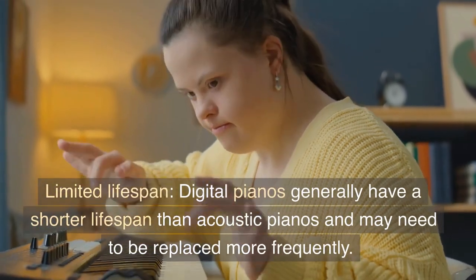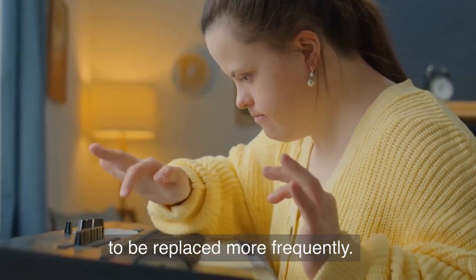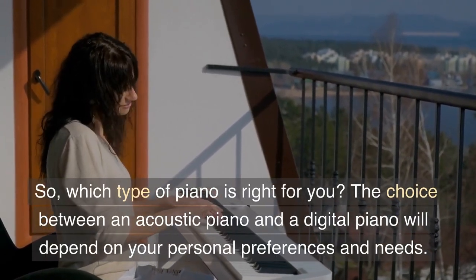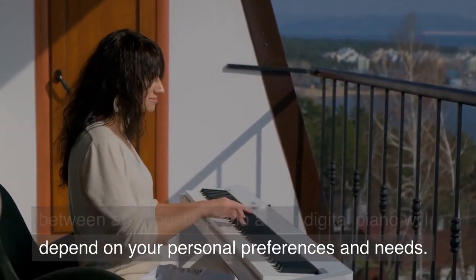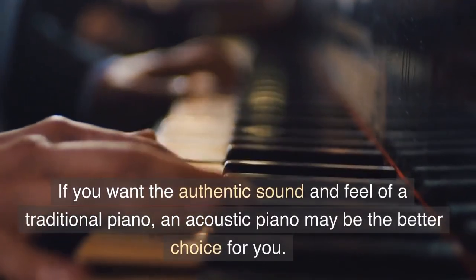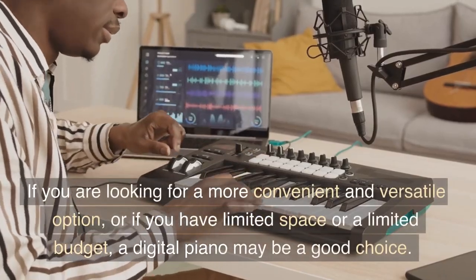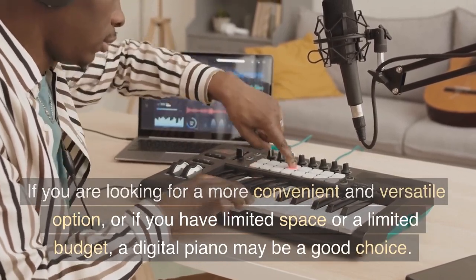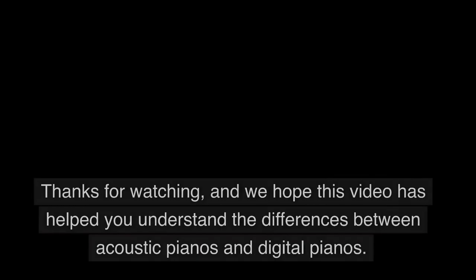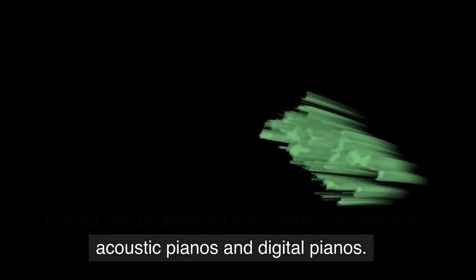Limited lifespan. Digital pianos generally have a shorter lifespan than acoustic pianos and may need to be replaced more frequently. So, which type of piano is right for you? The choice will depend on your personal preferences and needs. If you want the authentic sound and feel of a traditional piano, an acoustic piano may be the better choice. If you are looking for a more convenient and versatile option, or if you have limited space or a limited budget, a digital piano may be a good choice. Thanks for watching and we hope this video has helped you understand the differences between acoustic pianos and digital pianos.